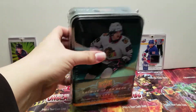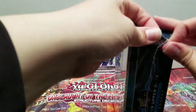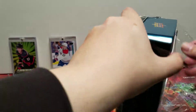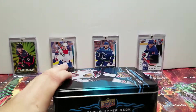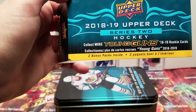Alright, let's get this thing opened up and see what we got. These do never want to open. Let's see — collect more young guns, 2 bonus packs.